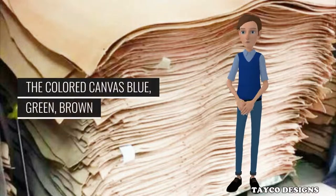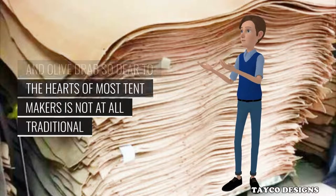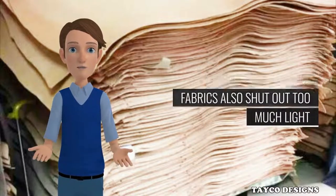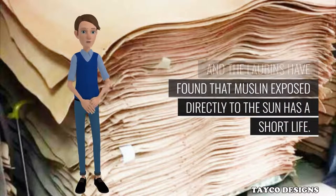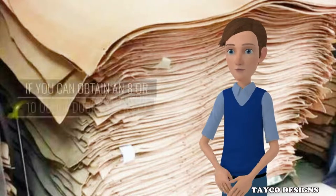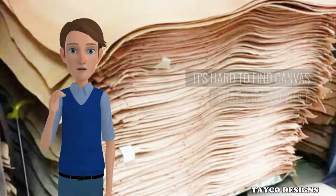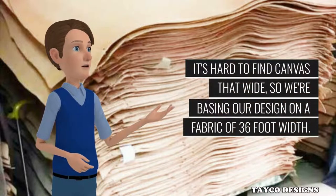The colored canvas — blue, green, brown and olive drab so dear to the hearts of most tent makers — is not at all traditional and will make your finished tepee dark and dreary inside. The coated modern fabrics also shut out too much light, and muslin exposed directly to the sun has a short life. So a light-colored, lightweight canvas it is. If you can obtain an 8 or 10 ounce duck canvas in 72-inch width, you'll save some work and your tepee will have fewer seams. It's hard to find canvas that wide, so we're basing our design on a fabric of 36-inch width.